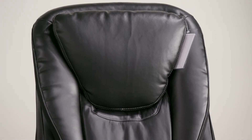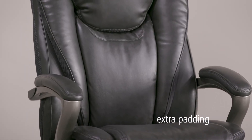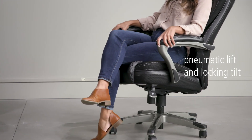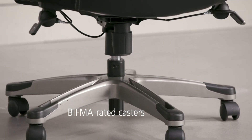It's crafted for comfort and features extra layers of heavy padding along the back and arms for extra plush support. It has a five-star base, pneumatic lift, and locking tilt mechanisms, as well as BIFMA-rated casters that will not damage hardwood floors.